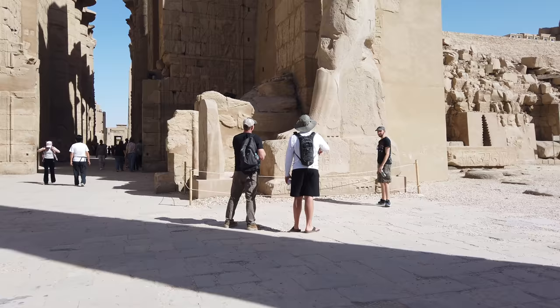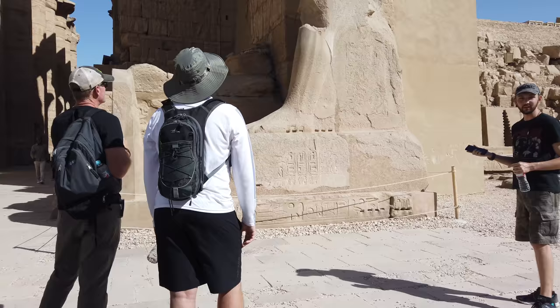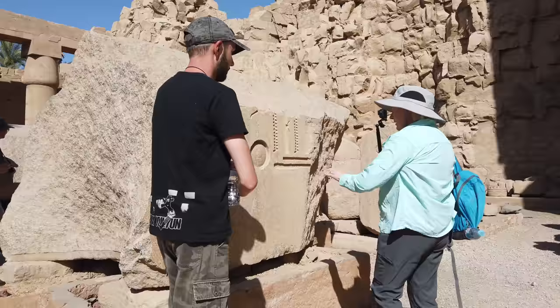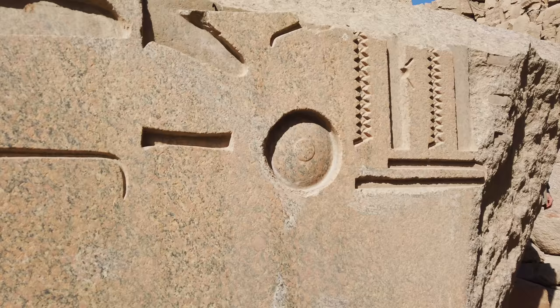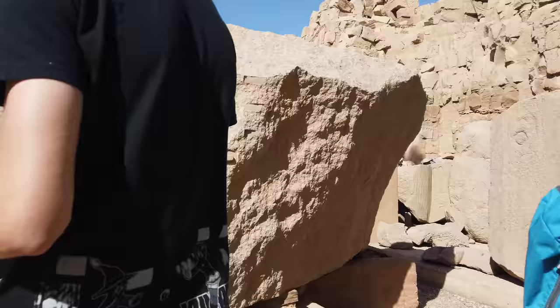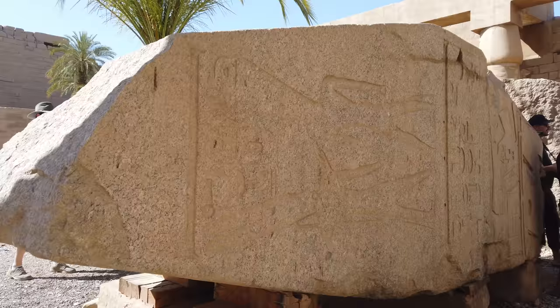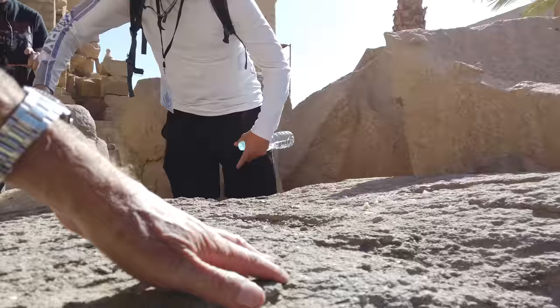Such as this massive granite statue, which has catastrophic damage. It was damaged during times of conquest and plunder, but its actual creation is a mystery, in that the dynastic Egyptians did not have the tools to do grand works in hard stones such as granite. This is what remains of a giant obelisk broken into several sections. The question is: what caused it to break — an invading army, or evidence of catastrophic damage from before the dynastic Egyptians existed?